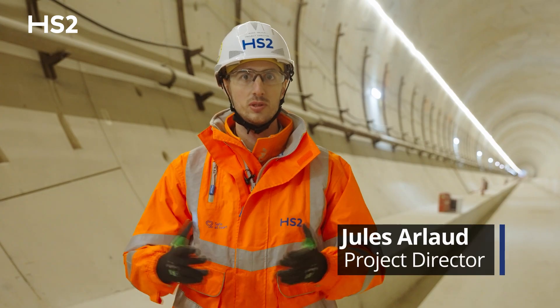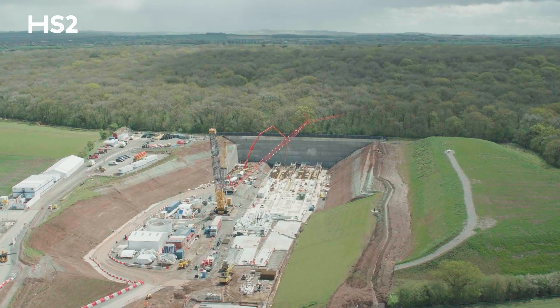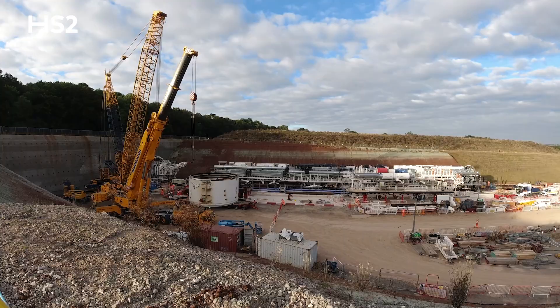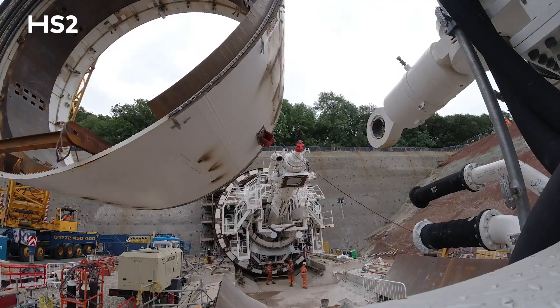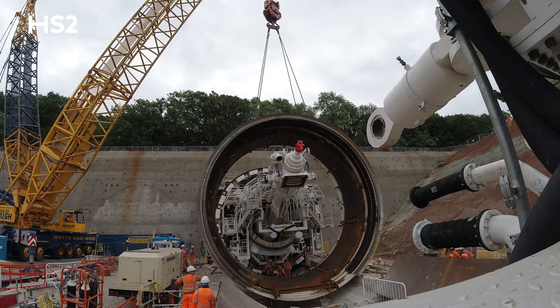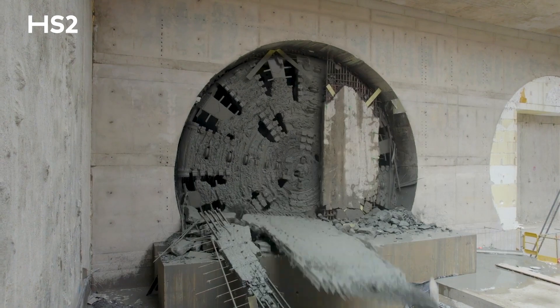Of course this was an open field, so we had to prepare the entrance of the tunnel, which took quite some time — dig out the hearth, prepare the wall, and assemble the machine in the second year, which was a long process — everything came in pieces. It takes four to five months to assemble everything. We finally launched the tunnel in December 2021 and then we've done the two drives.